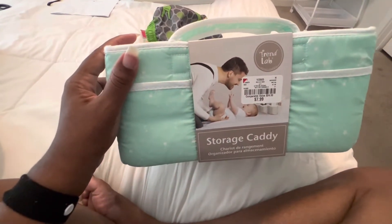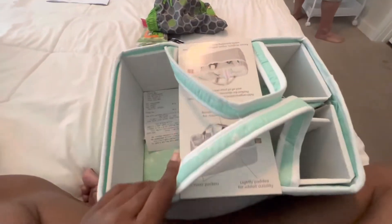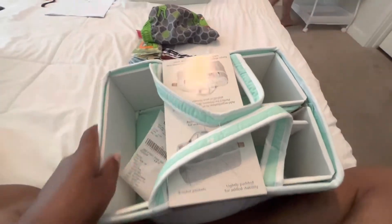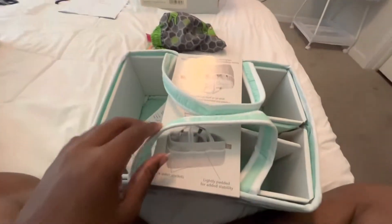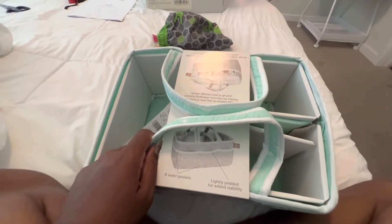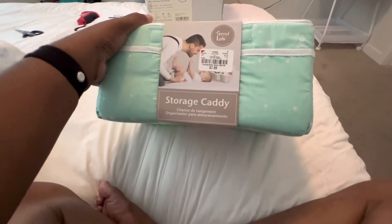I think the shorts are for a one-year-old so we'll have those for a while. We also got a diaper caddy — I think this was from Burlington — and that's going to go in the little area down there. Kyle is starting on the other diaper caddy.